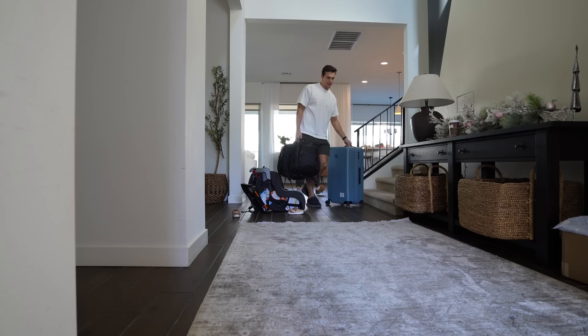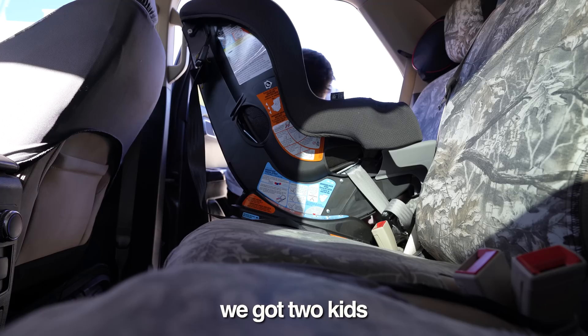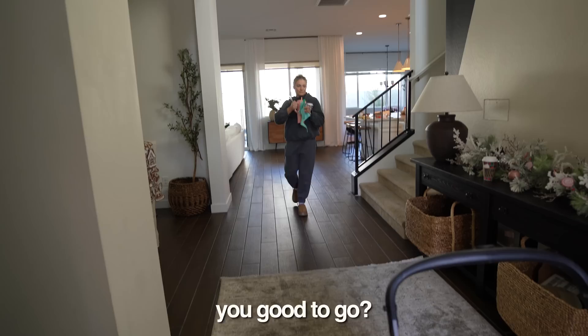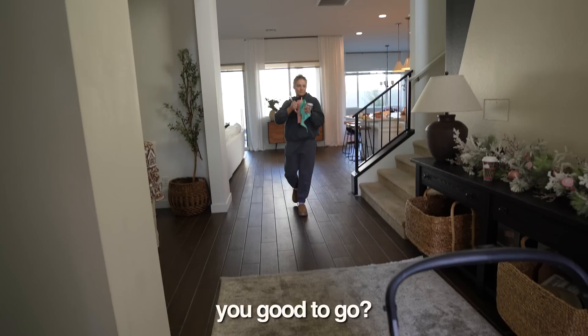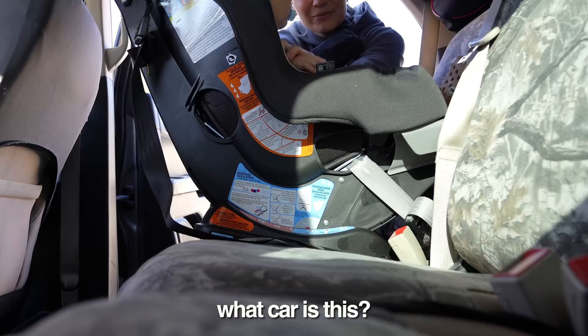I'm coming. How are we doing everybody? We're almost done. Let's get you loaded up, buddy. We got two kids and my wife and I. Our seat is situated. Grab his toothpaste — yeah, I'll get it. Why is stuff never where it's supposed to be? Here we go, got it. Toothpaste.